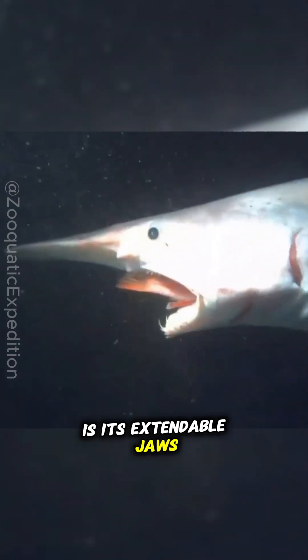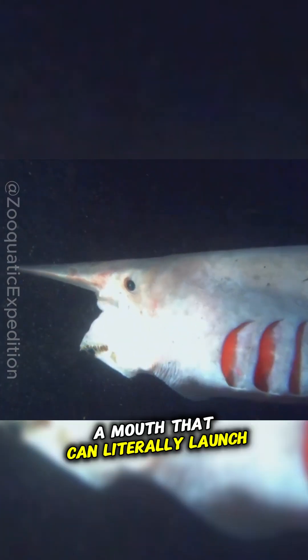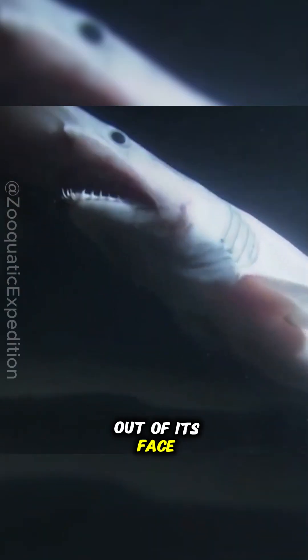The goblin shark's most terrifying feature is its extendable jaws that can shoot forward like an alien creature. Imagine a mouth that can literally launch out of its face to catch prey.